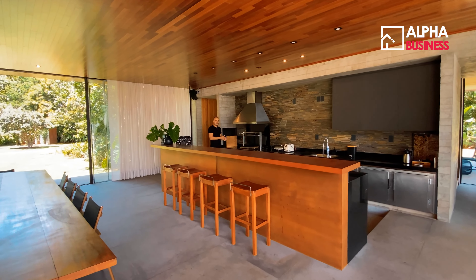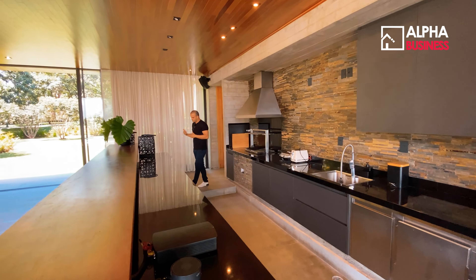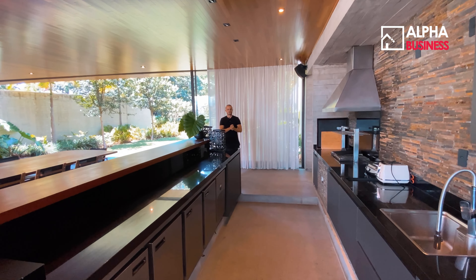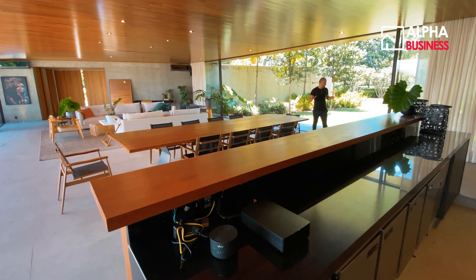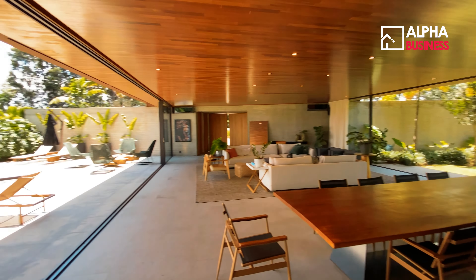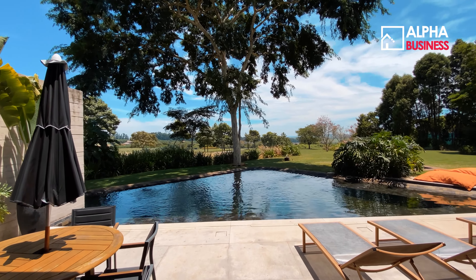Aqui na área gourmet, a gente tem uma churrasqueira totalmente equipada — tudo o que precisa para fazer seu churrasco de família. É uma casa que atende super bem tanto para moradia quanto para casa de campo. Vocês já conseguiram entender quão especial essa casa é e como os ambientes são integrados.